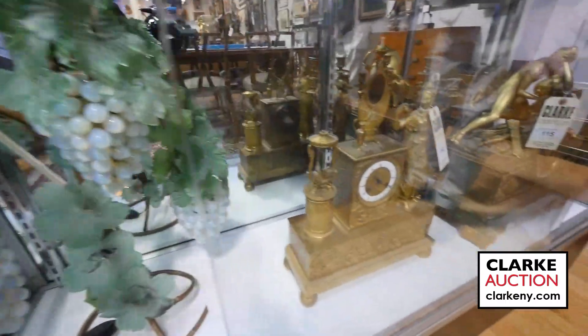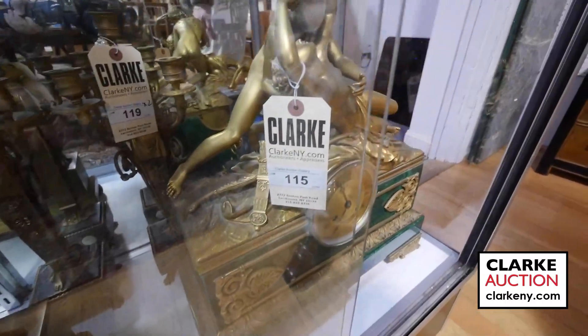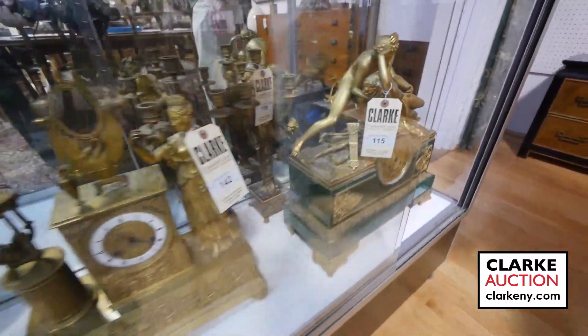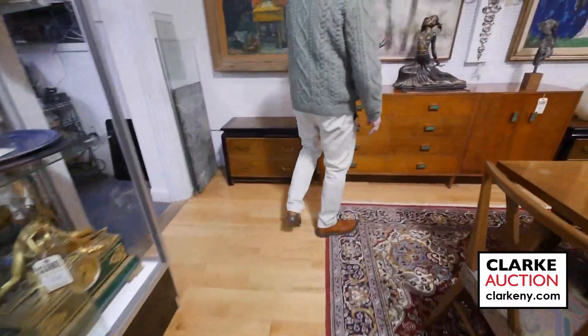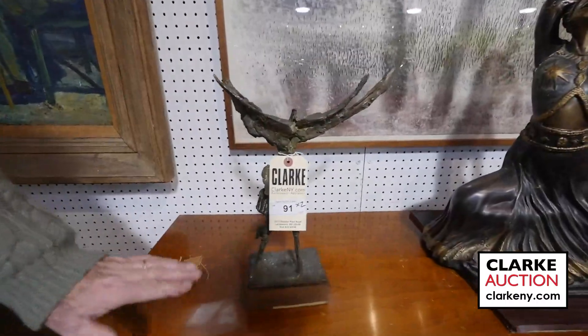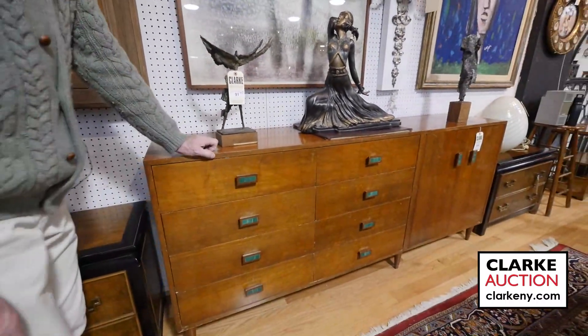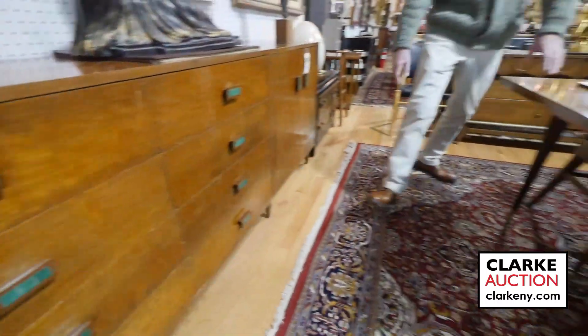Just a few of the clocks we have here. You'd be insane to think I could remember them all, but come in and view the sale — do not miss it — or go to CLARKENY.com. More abstract mid-century bronzes, and a mid-century dresser with nice tile inserts.